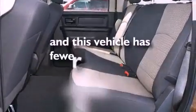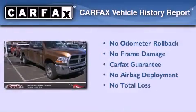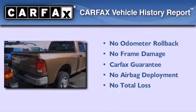This vehicle has fewer than 11,000 miles on the odometer. Not to mention that this truck qualifies for the Carfax Buy-Back Guarantee.